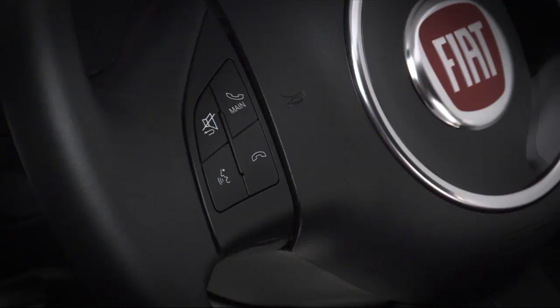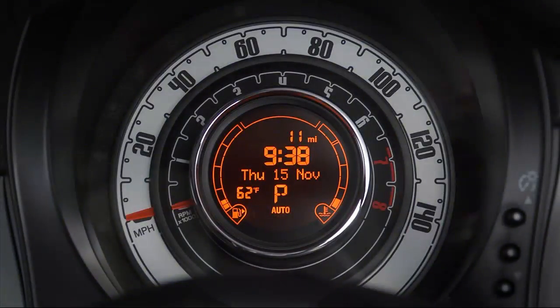To make a hands-free call, press the voice recognition button on the left steering wheel controls to activate the phone functions. Wait for the prompt and say 'call' and a name from your phone book — like 'call Jim Smith.' The system will confirm, for example: 'Call Jim Smith work. Do you wish to call Jim Smith at work?' Then say 'Yes.'